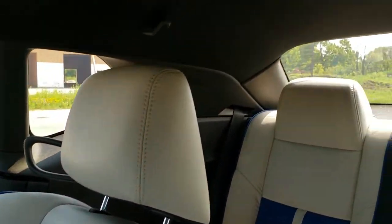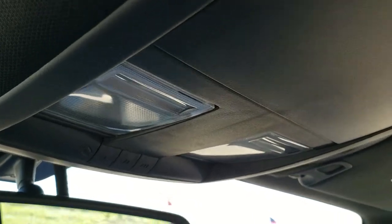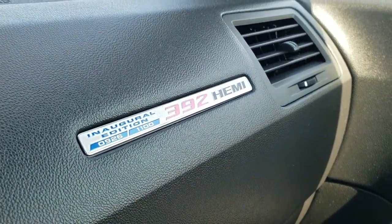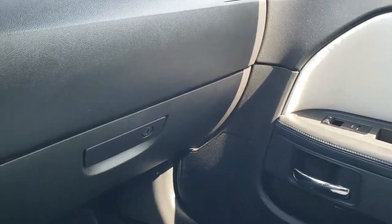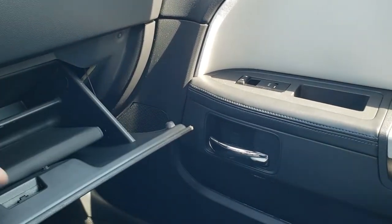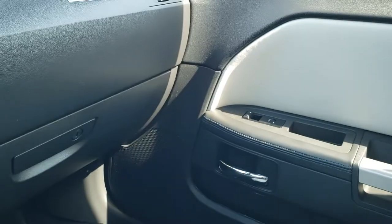Seat and floor mat are in excellent condition — no rips or tears. The headliner is absolutely perfect on this car. You get your map lights up there, your HomeLink buttons for your garage door, security systems, and lighting systems. And you do get this plaque on the dash — the Inaugural Edition, 926 of 1100 made, 392 Hemi. Really a cool numbered car. You also get keyless entry with remote start, and on the back of the key fob you get the 392 Hemi branding, which is pretty cool.